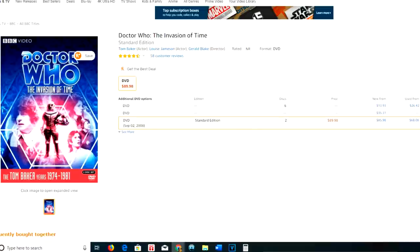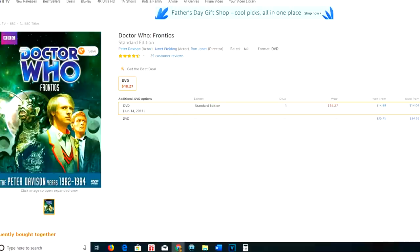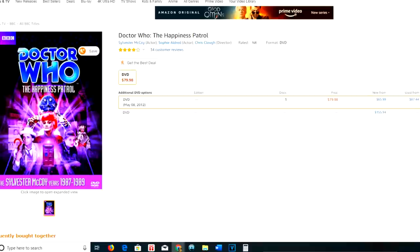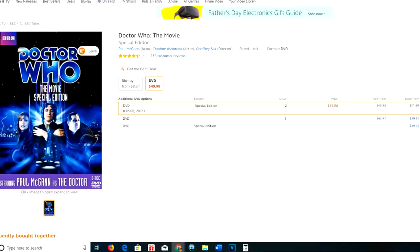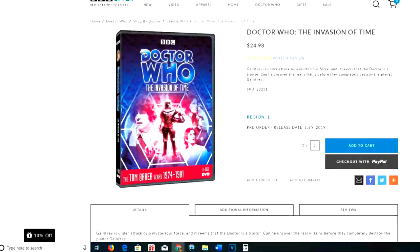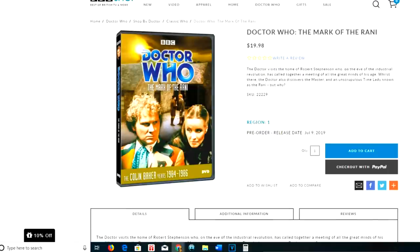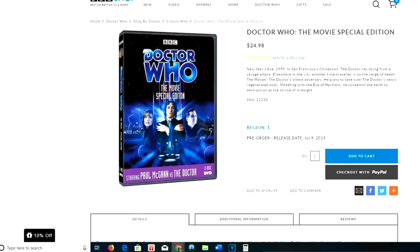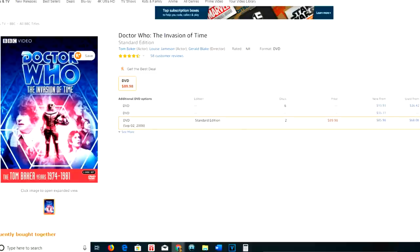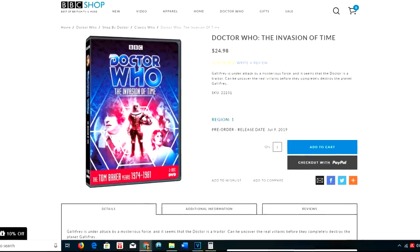The Invasion of Time used to be priced at $90. Frontios is totally fine at $18 Prime, $14 used — not rare at all. The Mark of the Rani was $175, $82 the lowest you can get — pretty darn rare. The Happiness Patrol was $80.66 at the lowest, and the Movie Special Edition was around $30 to $50. Those prices are not at all competitive compared to the BBC Shop prices: $24.98 for Invasion of Time, $19.98 for Frontios, $19.98 for The Mark of the Rani, $19.98 for The Happiness Patrol, and $24.98 for the Movie Special Edition. However, I would hesitate buying from shop.bbc.com just yet, because new Amazon listings for these will come up soon and will likely be in that same $16 to $21 range, which could end up being cheaper.